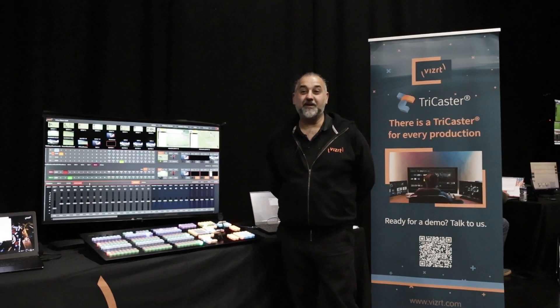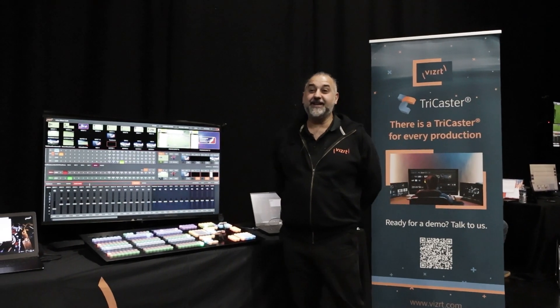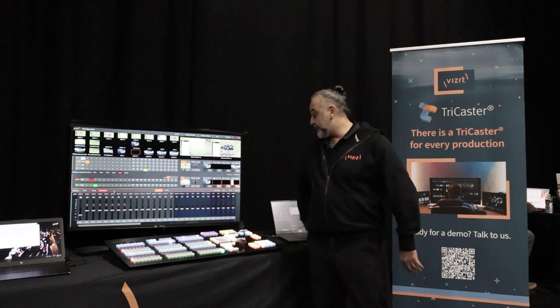Hi, I am Nicolas from Visarty. I'm leading the pre-sales team and we are today at the Crew Resources Show 2024, and here we are presenting our tools.